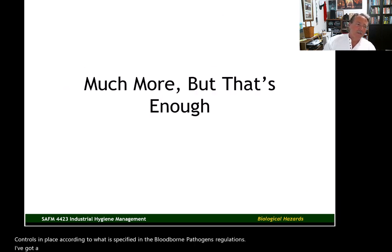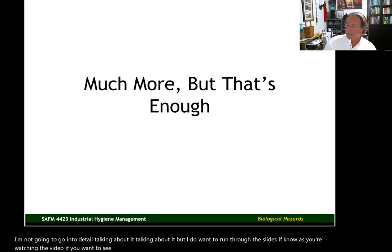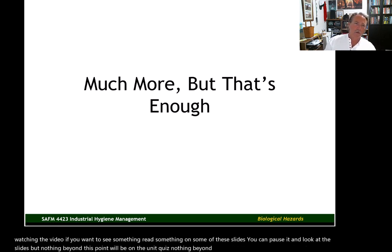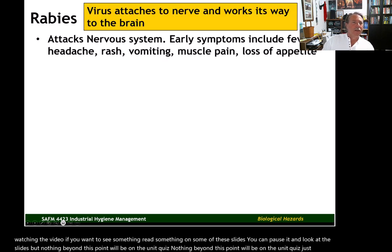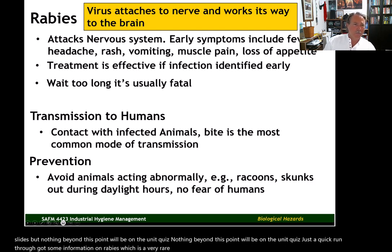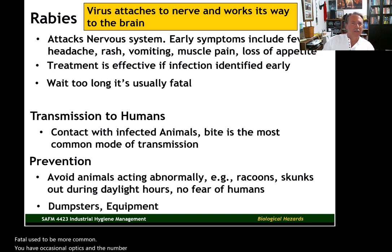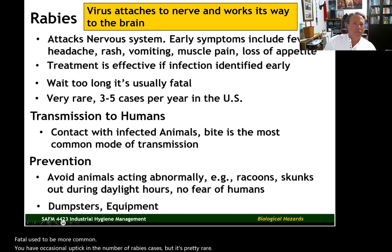I've got a lot more material, but I won't go into detail — I'll just run through the slides. Nothing beyond this point will be on the unit quiz. I've got some information on rabies, which is a very rare disease. It used to be much more fatal and more common. We have occasional upticks in the number of rabies cases, but it's pretty rare — about three to five cases per year in the U.S.